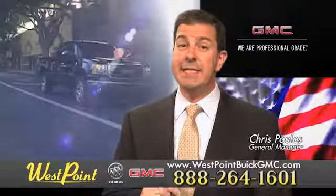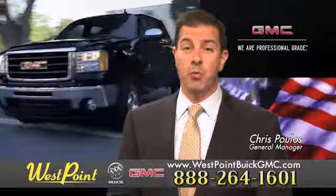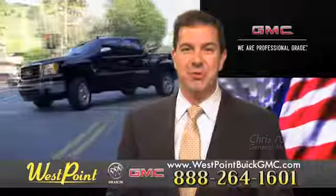West Point Buick GMC. Easy to get to on the Katy Freeway. Exit Barker Cypress both ways. We look forward to meeting you soon.